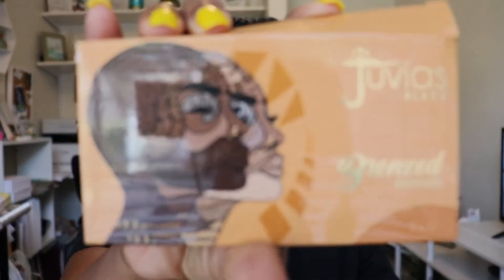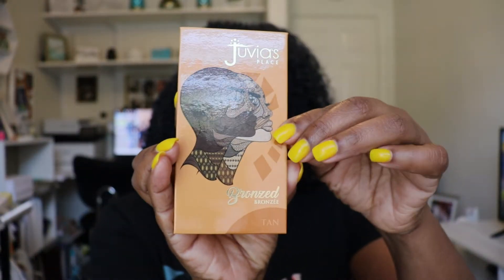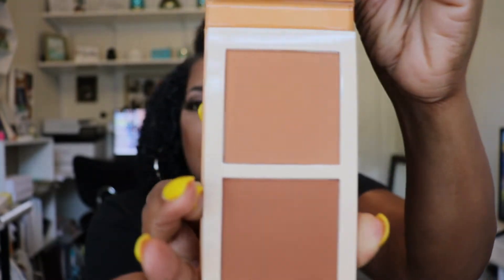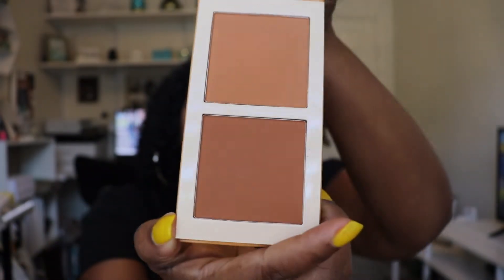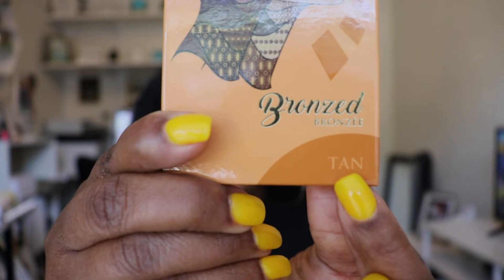The other thing I bought from Ulta was Juvia's Place Bronze — it's a bronze palette. Oh my god, when I saw this I was like I have to have it. This is what it looks like, and you open it this way — isn't that beautiful? I haven't used this yet but it is beautiful. It's darker than what it's showing on the screen, and it does have a mirror. This is the bronze palette in the shade Tan.